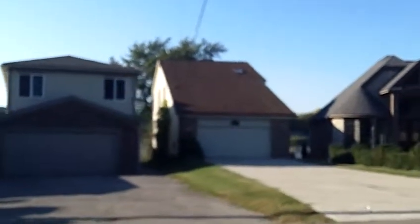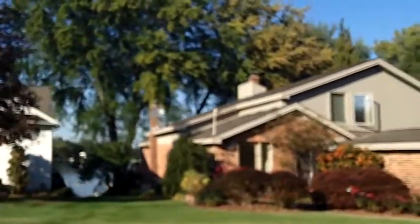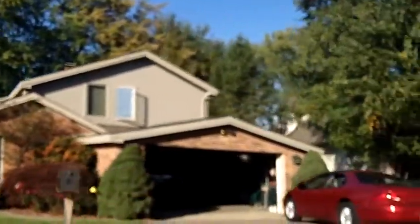Hi, this is Russ Ravery talking about Wolverine Lake real estate. Wolverine Lake real estate is a mixed bag — it's everything from big beautiful brick colonials to ranches to small little cottages.